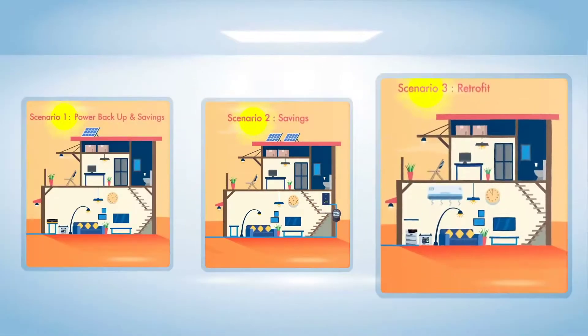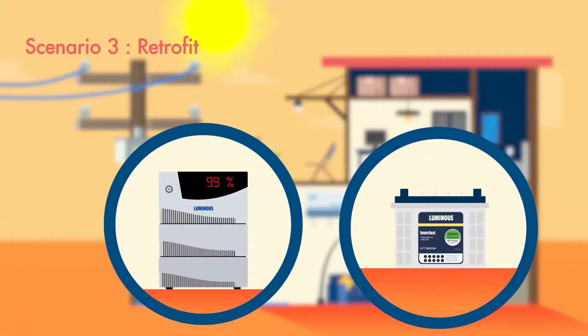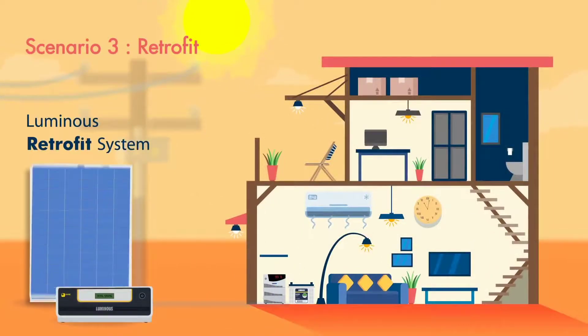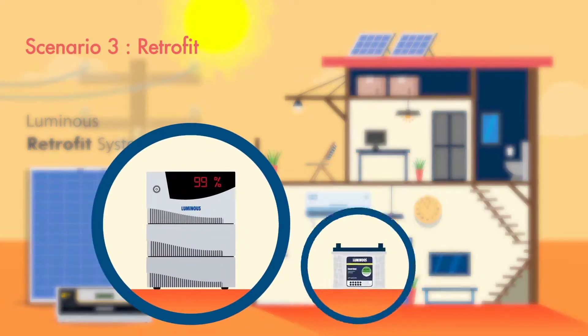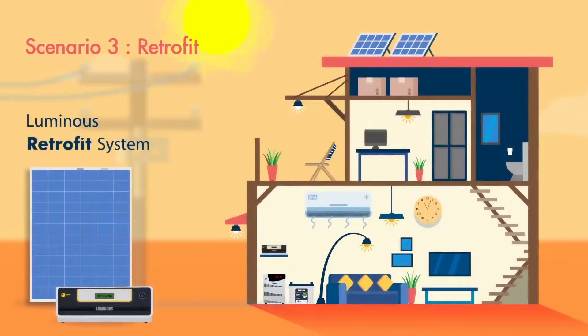Wait, there is one more scenario. What if you want to upgrade your home to solar with an existing power backup setup? It's possible — it's called a retrofit solution. A solar setup is added using your existing UPS and battery, and your original wiring too. For this, you can use the Luminous Shine Retrofit system.